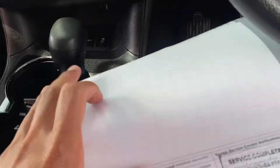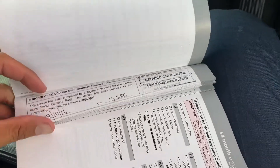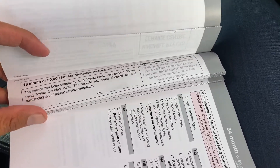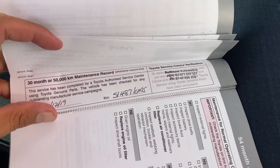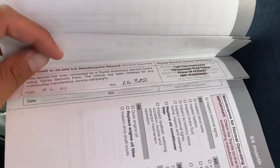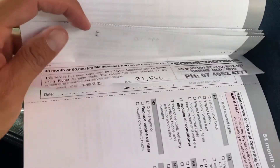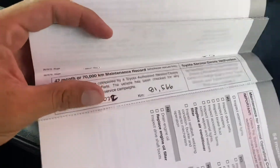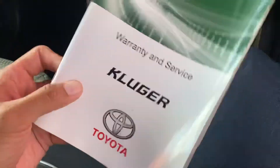Over here are the services I can show you. 10,000 km was done, 20,000 was done, 30,000 may have been missed, 40,000 was done, 50,000 was done, 60,000 was done, and 70,000 and 80,000 got done at the same time by us — so just one service missed out of the whole lot, which is not too bad at all. Very well maintained and up to date, which is great to see.